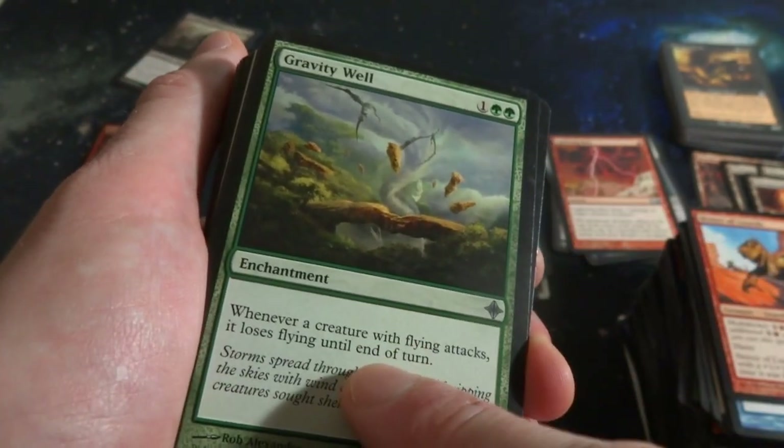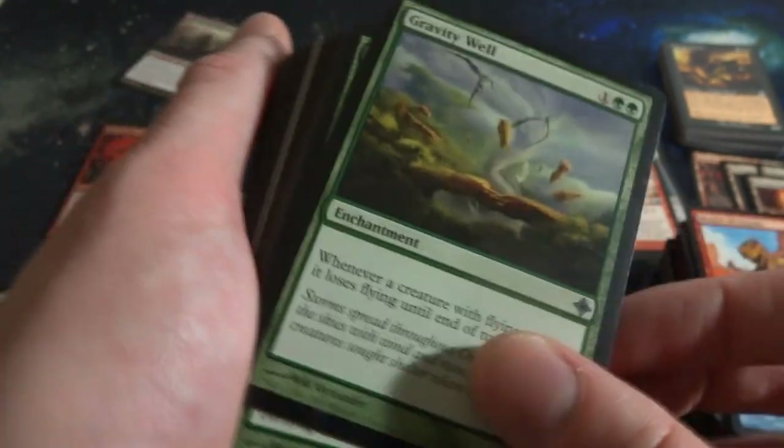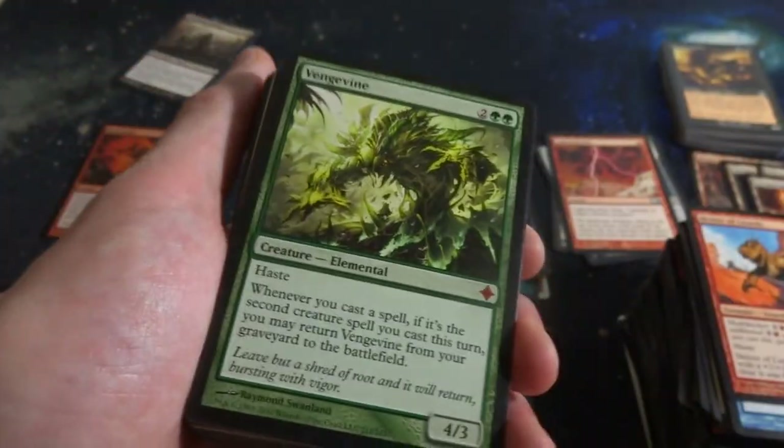Another little lizard - makes me think of those shows about giant lizards. Gravity Well - one and two green. Whenever a creature with flying attacks, it loses flying until end of turn. Very cool, so it makes flying kind of useless. Oh nice - got myself a Mythic rare!